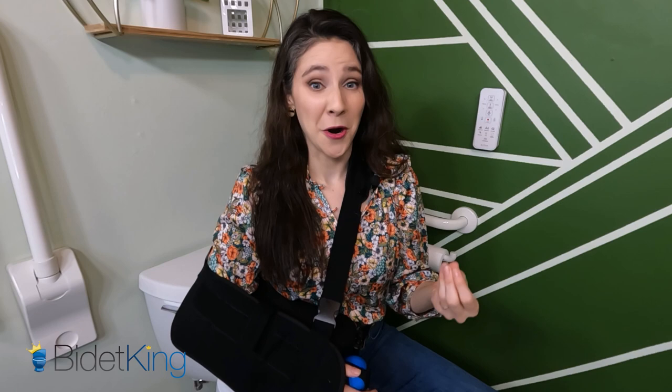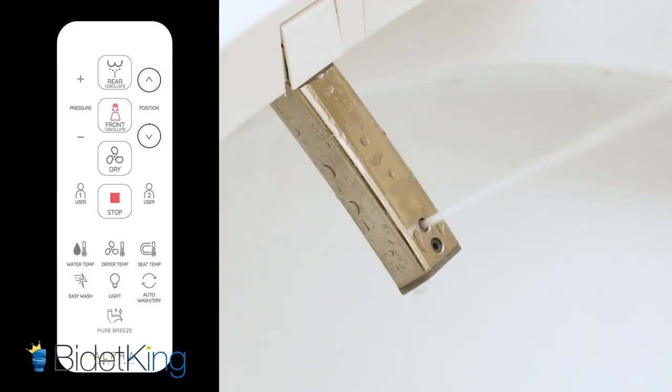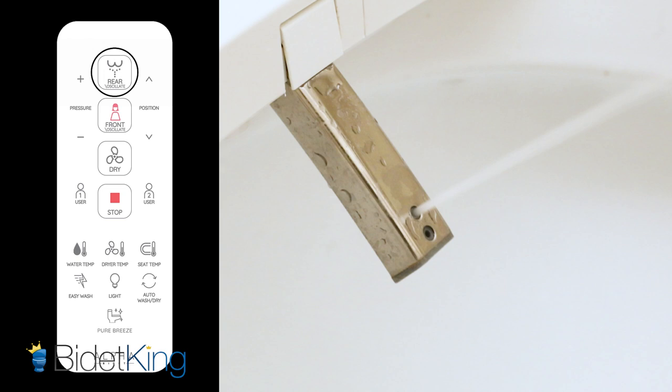Bidets can be useful in helping you recover from other hand and arm procedures as well. In general, surgeons don't want you to actively move the joint that they work on. Bidets with remotes like the Alpha UX Pearl give your limbs a break while you're healing.